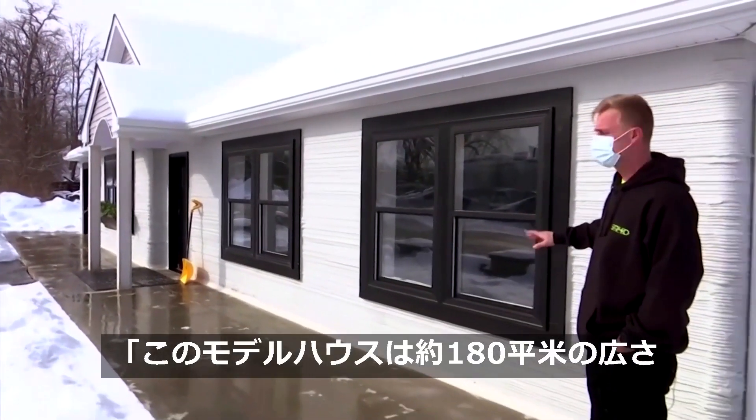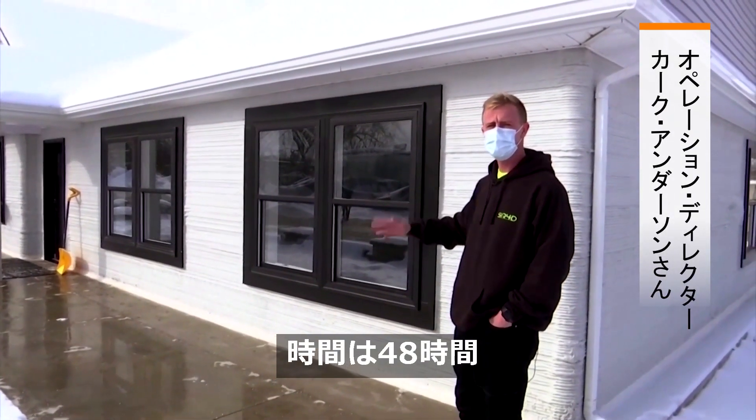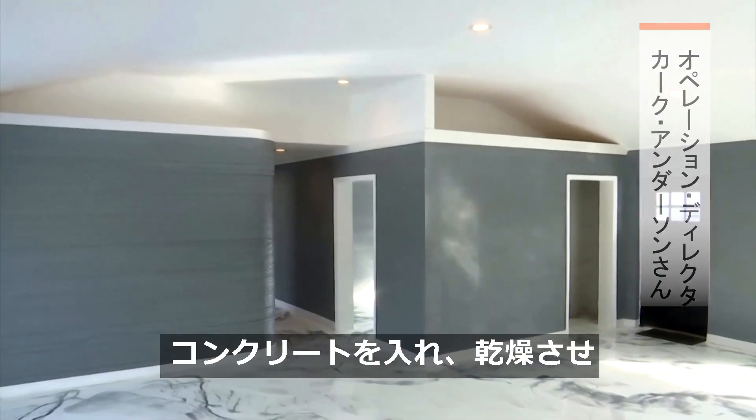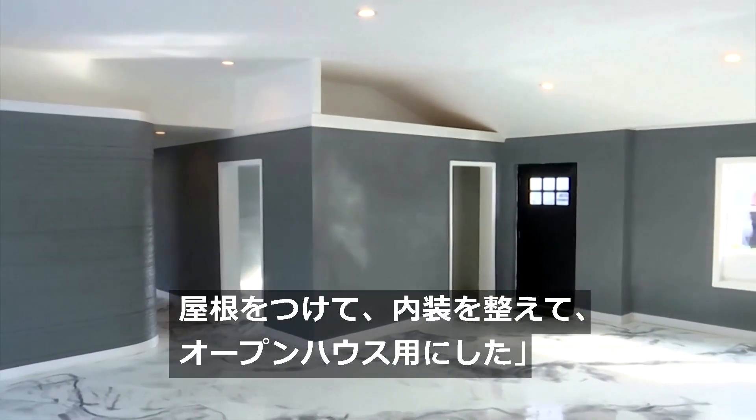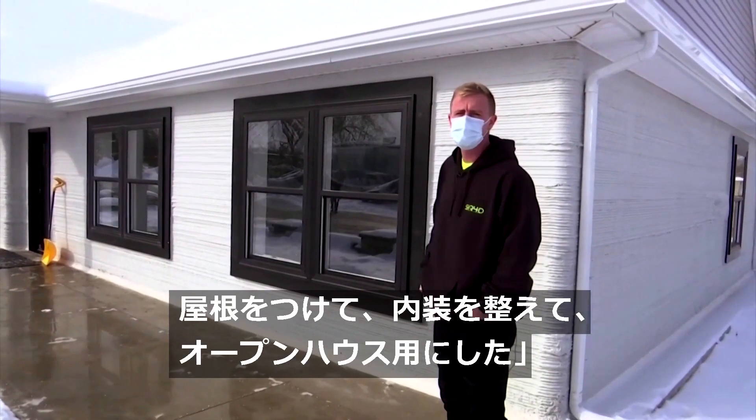Our demo build here is 1,900 square feet with a total print time of 48 hours. After the concrete was set up and dry enough, we had the truss roof system installed, sheathed, roofed, shingled, everything finished off, and we finished off the interior to give an open house.